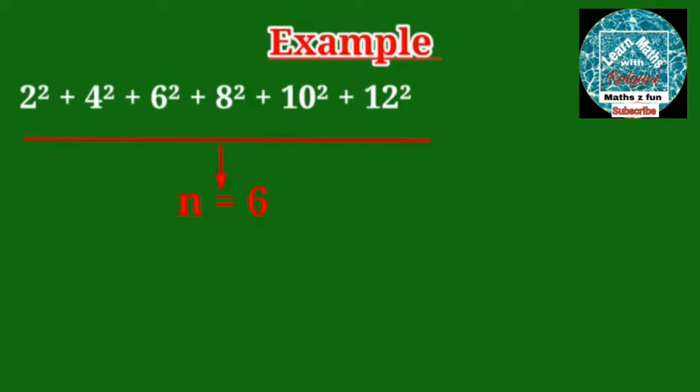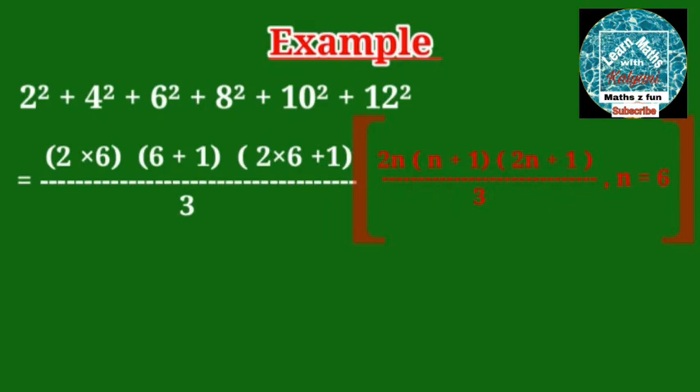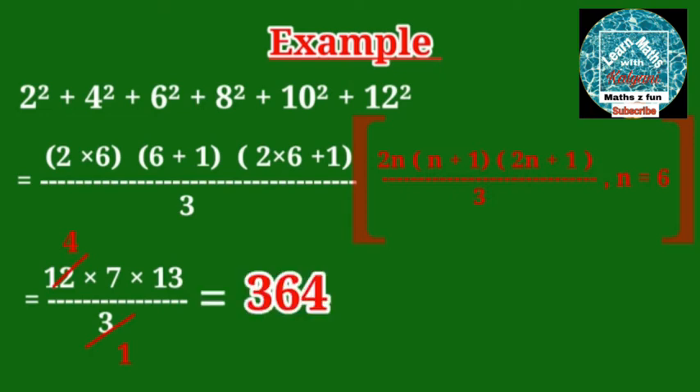So their sum is 2 × 6 × (6+1) × (2×6+1) divided by 3, or 12 × 7 × 13 divided by 3, which is equal to 364.